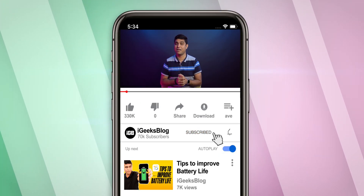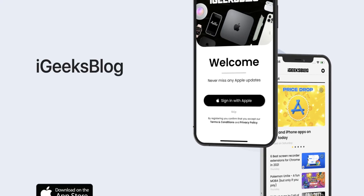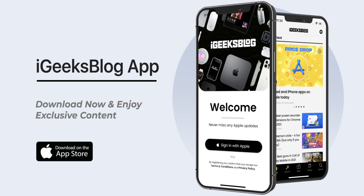If you have installed iOS 15.2 beta 4 on your iPhone, do let me know your experience in the comment section below. Also, like this video and subscribe to the iGeeksBlog YouTube channel and turn on all notifications. Download our new iGeeksBlog app to enjoy exclusive content about everything Apple. I am Nikhil signing off — stay safe, stay connected.